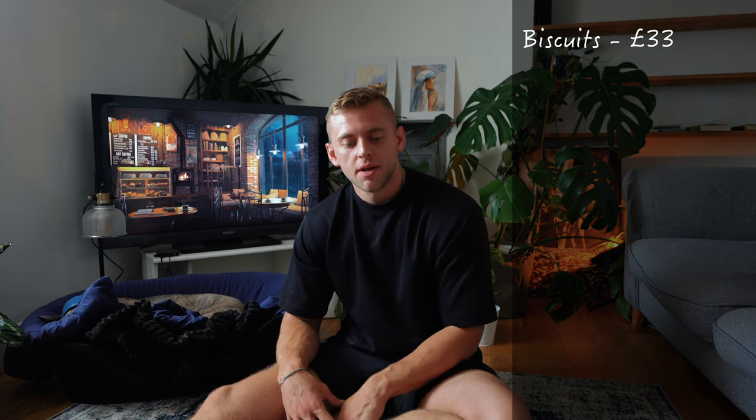Monthly costs: dog biscuits are £33 per month. I give Freddie Bonios — a treat biscuit — once or twice a day, which are £10 per month. I feed Freddie a mixture of biscuits and chicken, so I spend £35 per month on chicken. Poo bags come in at £1.75 per month. Insurance for Freddie is £17 per month.